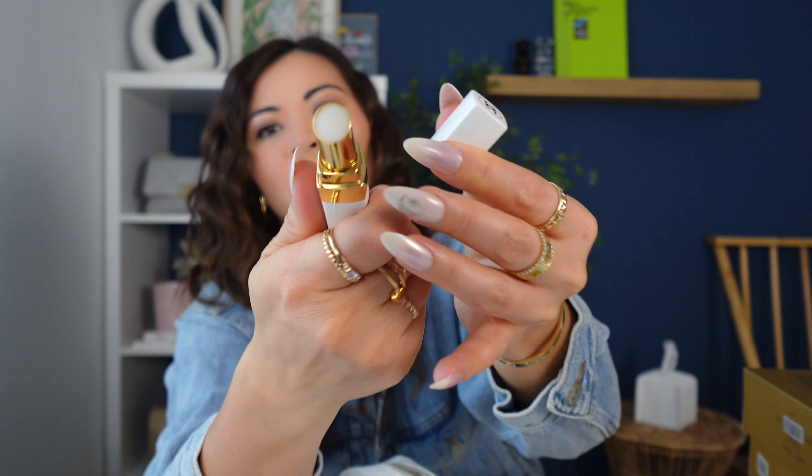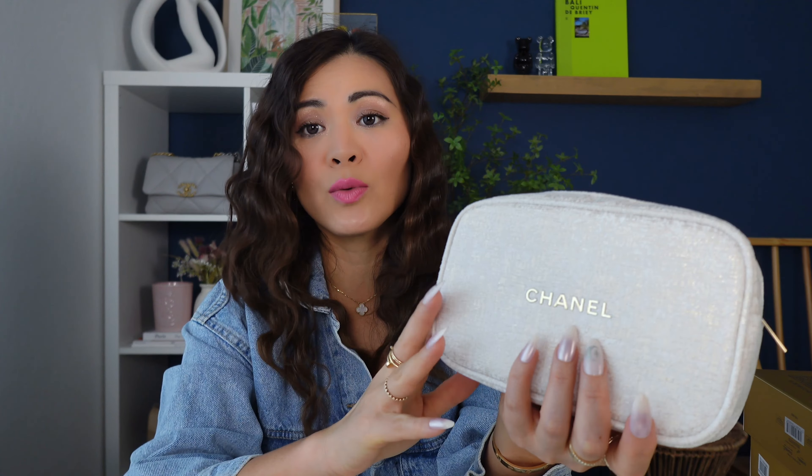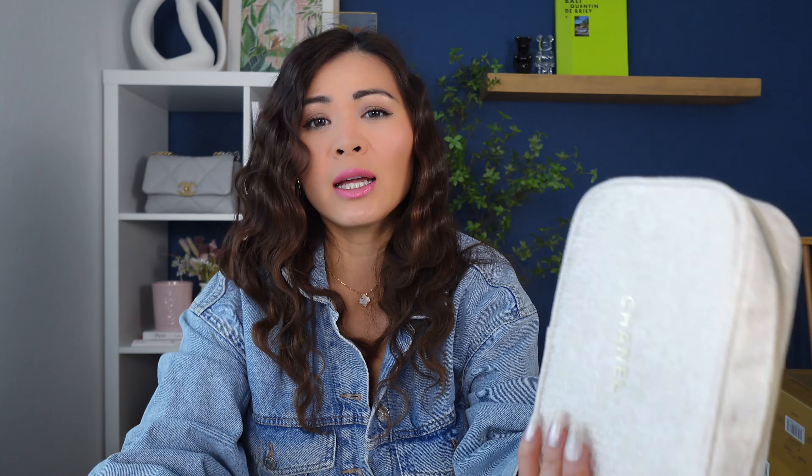This is the white packaging with the gold details, and the inside is white because it is just a lip balm. Similar to what I did last year, I am going to turn one of these into a little crossbody bag just for fun. I did make a short video showing you guys how to turn this into a crossbody bag — I will link that video up here. So I am not going to make another video this year because I think it's kind of redundant.